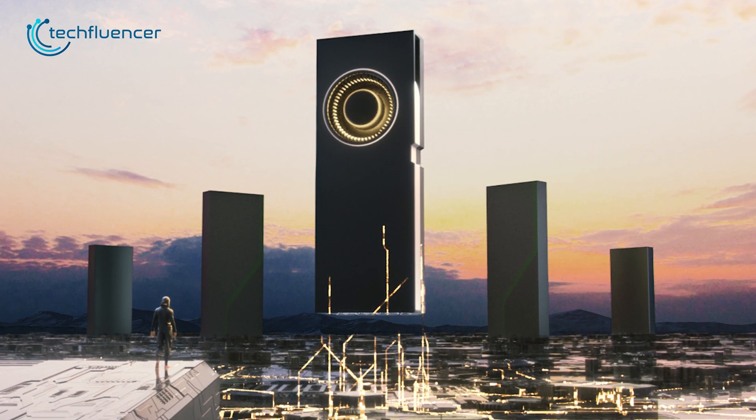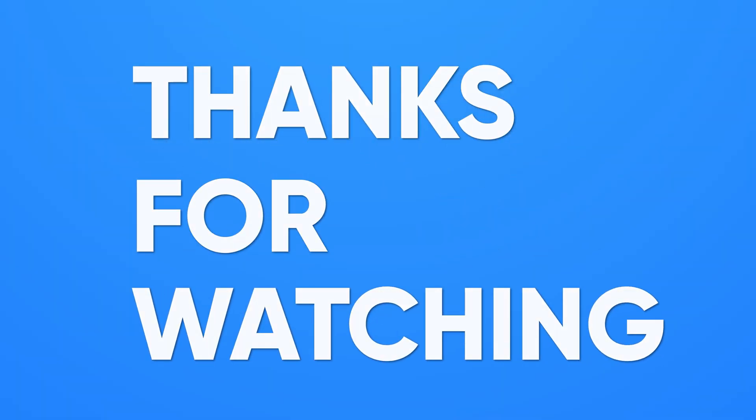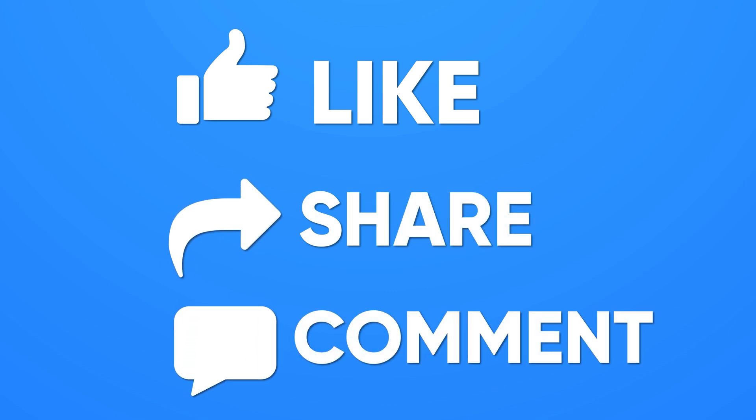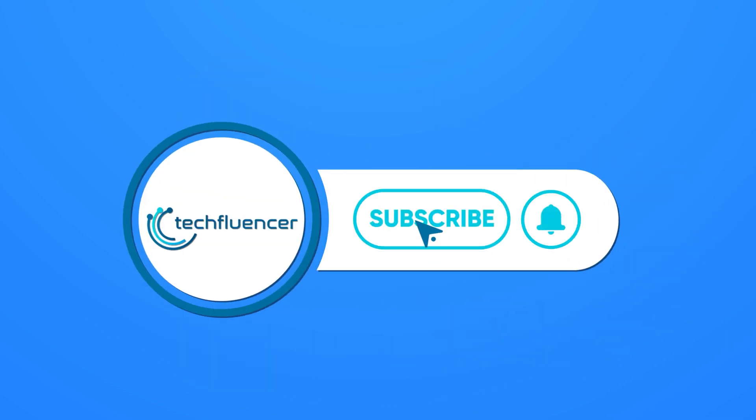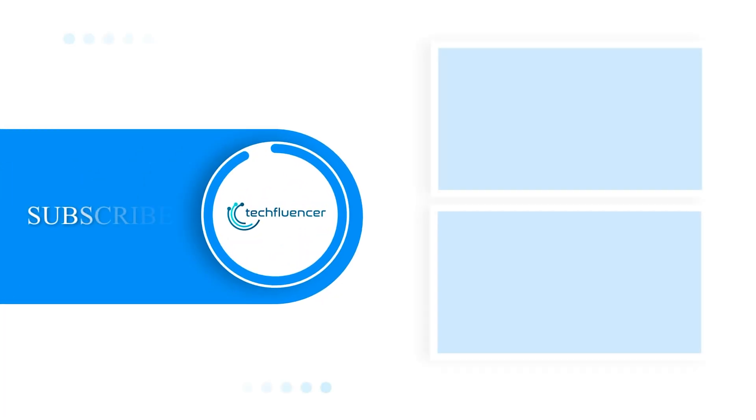We will be back again when there will be more to discuss. So that was all about the upcoming GDDR7 GPUs. Subscribe to our channel and hit the bell icon if you want to see more videos like this on your feed.